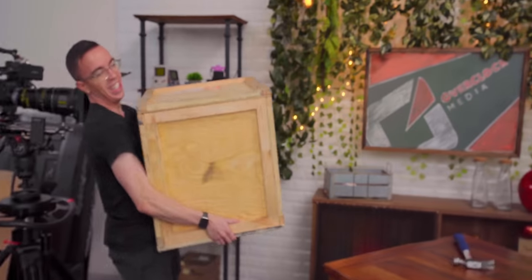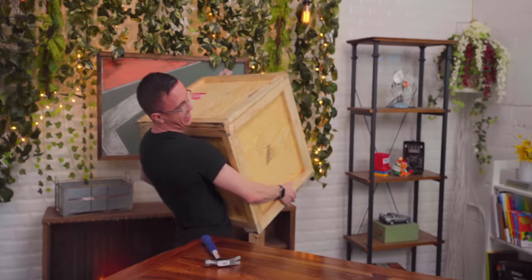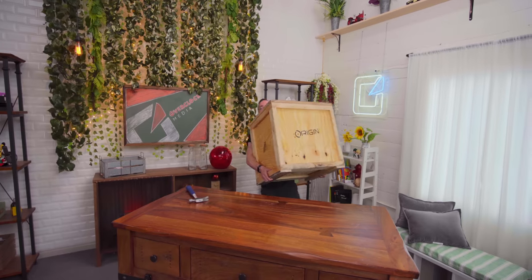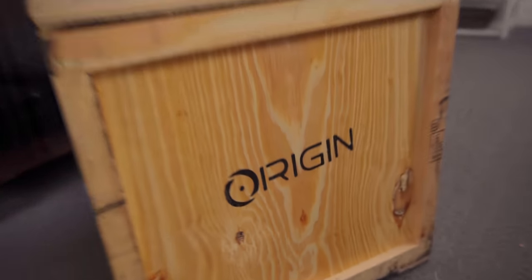Hey guys, this is Austin and today I'm making a very questionable decision. I don't even know what it is, but it's serious when you send it in a freaking crate.